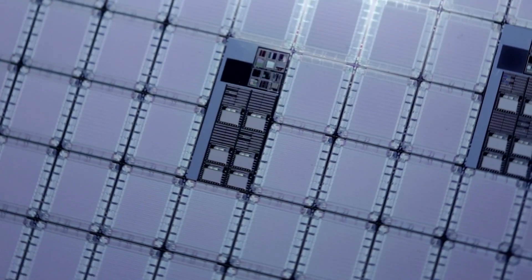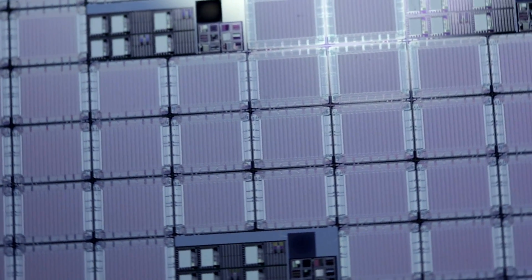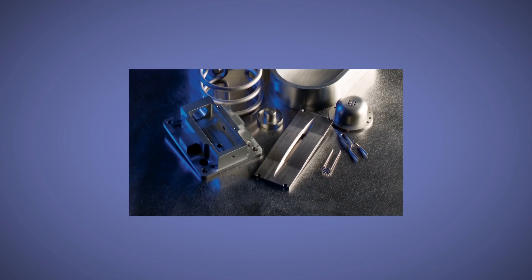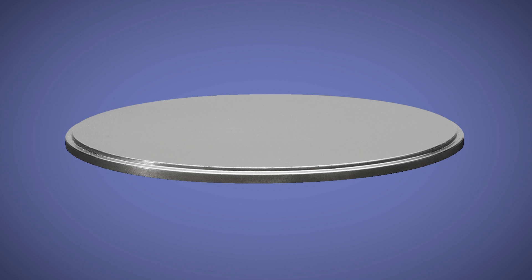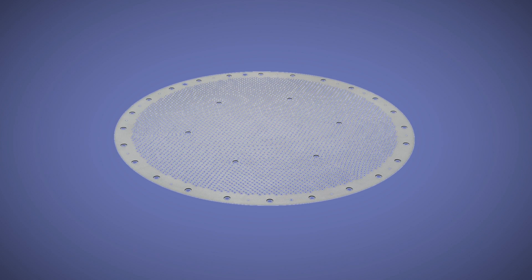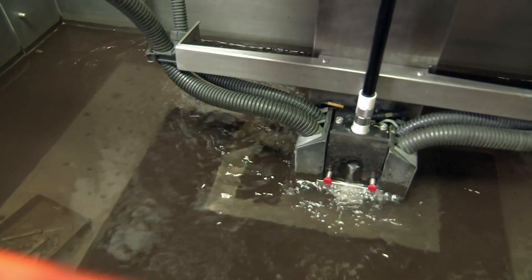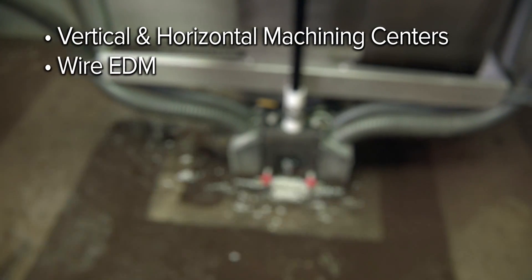In the semiconductor sector, Elmet has the expertise and capability to support your consumable and component needs. From precision machined components for ion implant equipment to high-purity tungsten sputtering targets, ion grids, and complex assemblies.